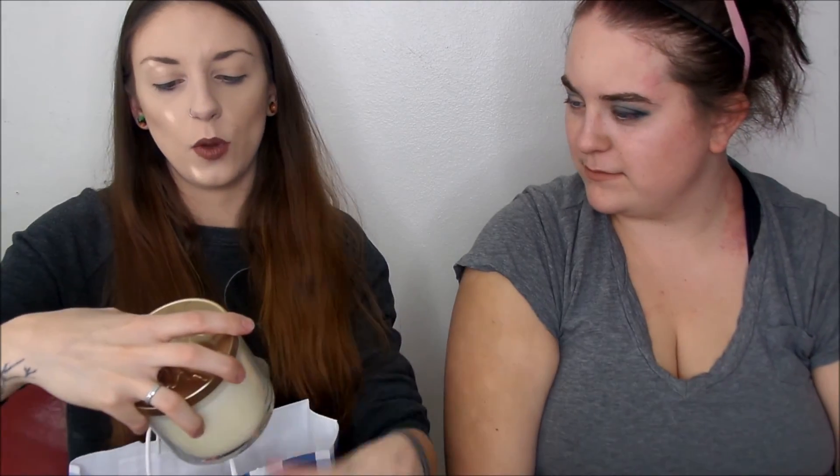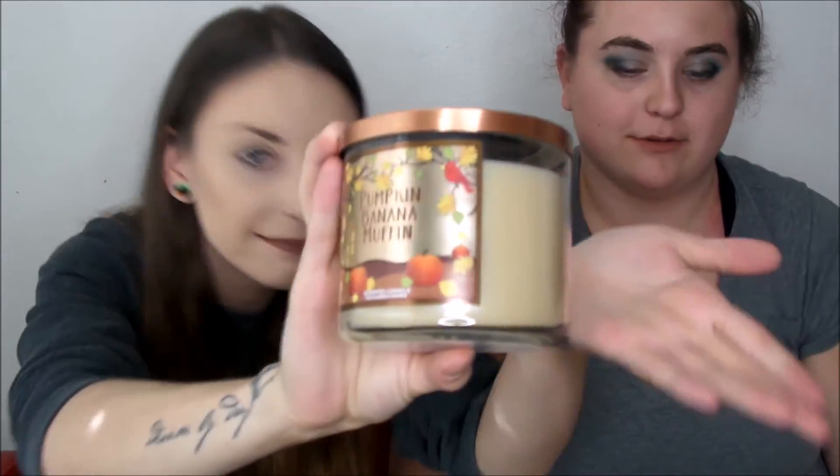And then I got two giant candles. This one was $12.50 — Marshmallow Pumpkin Latte, I got the big candle. Now I can smell the similarities. And then this one was $22.50. Oh my god, this one smells so freaking good — this is the Pumpkin Banana Muffin. The two best muffin flavors in the world.